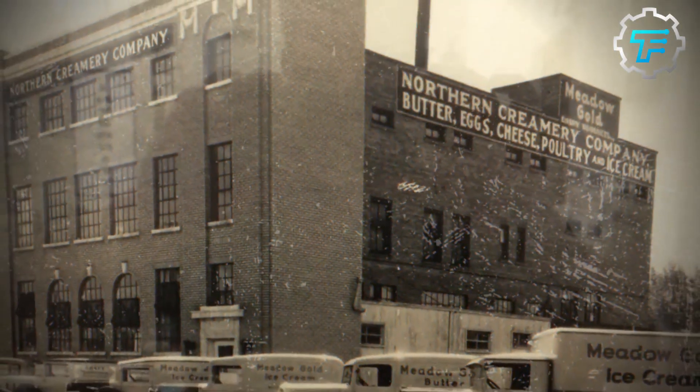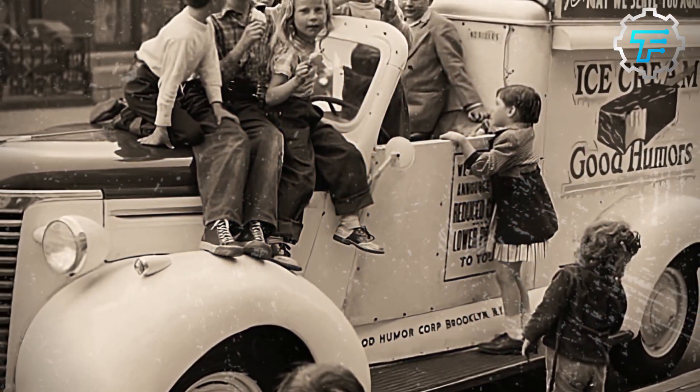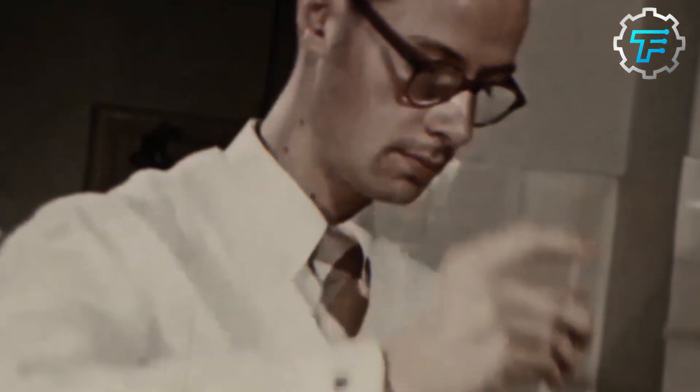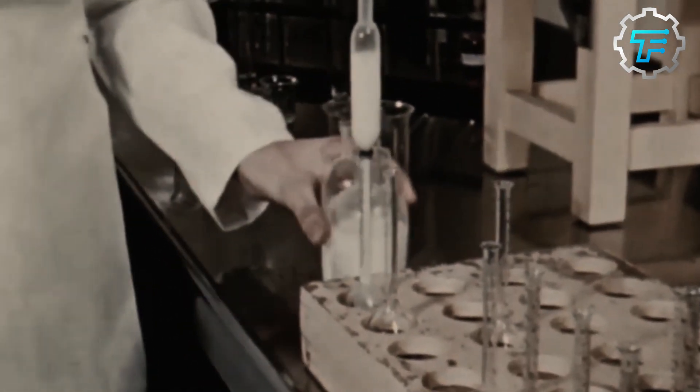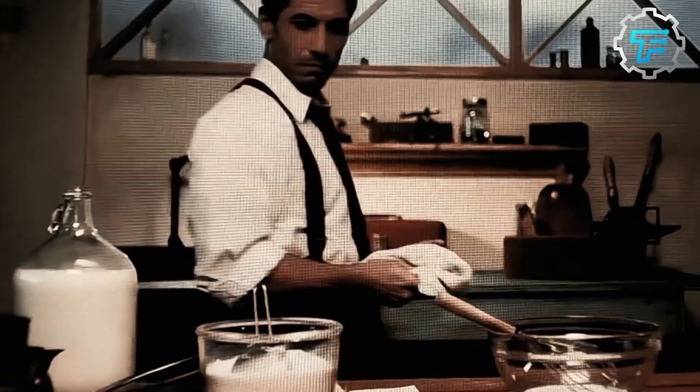In 1921, at the tender age of 10, he immigrated to the United States with his family in search of a better life. Rubin's passion for ice cream was inspired by the summers he spent in his homeland, enjoying rich and creamy desserts. After he married Rose, a business whiz, the couple launched Haagen-Dazs with only three flavors: chocolate, vanilla, and coffee.